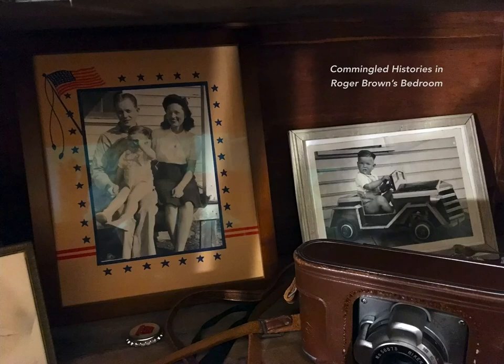Greetings! I'm Lisa Stone and I welcome you to a guided tour of Roger Brown's bedroom. An arc of cultural, artistic, and personal histories can be gleaned in the carefully arranged artworks and objects in this room.